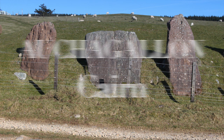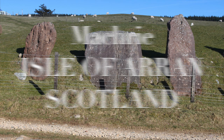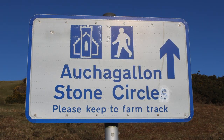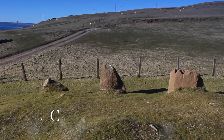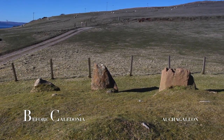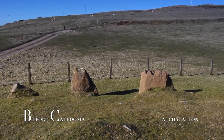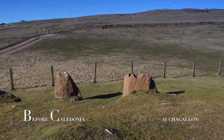Ochergallon Cairn, near the village of Machrae, on the Isle of Arran, Scotland. Overlooking Kintyre and the Kilbranan Sound, on the west coast of Arran, is Ochergallon Cairn, which survives into our present day from prehistory.